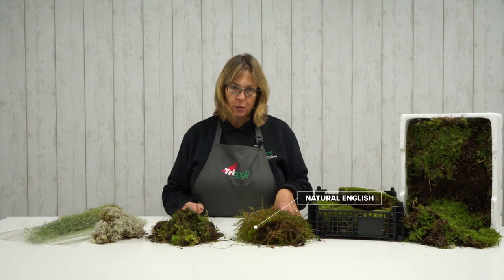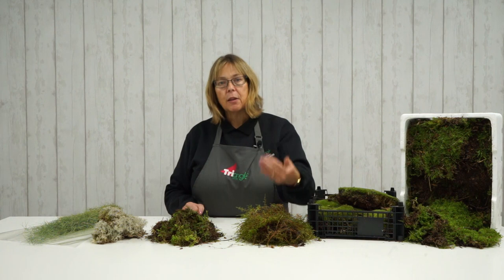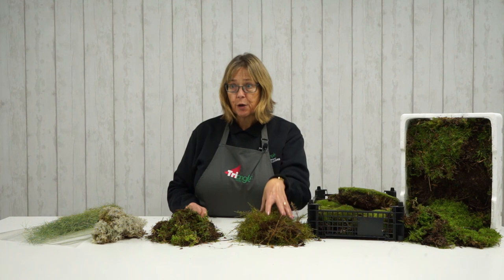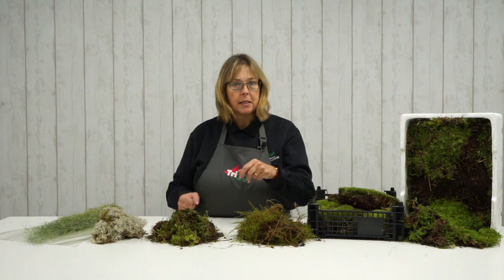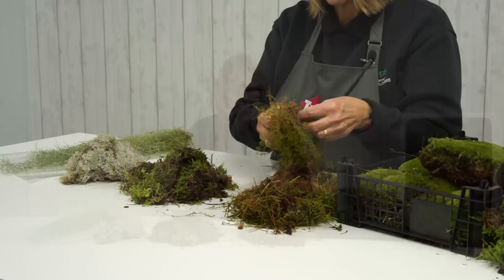Now we move on to natural English moss. This comes in a four to seven kilogram bag — the weight differential is according to the moisture content, so obviously the more moisture, the heavier the bag. The bag is about 68 by 46 by 18 centimetres. This is actually raked and harvested under license locally, with a maintenance program carried out by agents of the Forestry Commission to check everything is done in accordance. It's a lot looser and easier to work with — easy to tease and perfect for mossing Christmas wreaths.